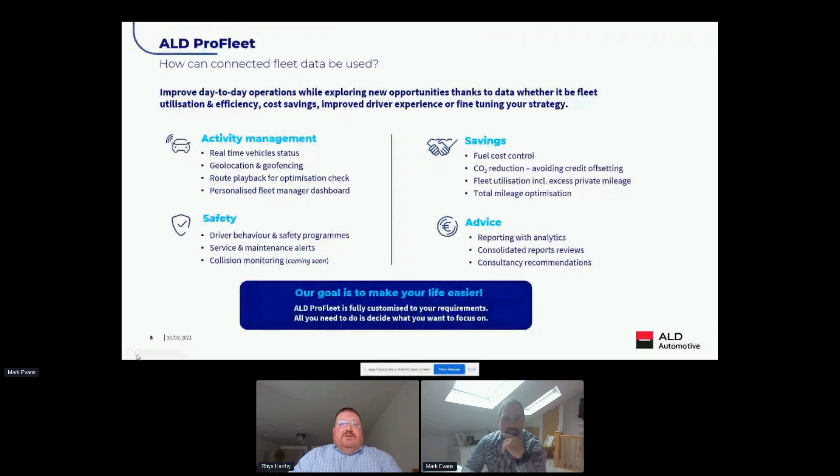In terms of practical uses today, we utilize the data we collect to generate reports for fleet managers and drivers to make smarter decisions. Key areas include activity management — real-time vehicle status, pinpointing vehicles on a map, playing back routes, and allowing the fleet manager to create a personalized reporting dashboard. Safety is also key at both fleet and driver level, and utilizing data from the devices allows us to create safety programs and driver behavioral reports for our customers.